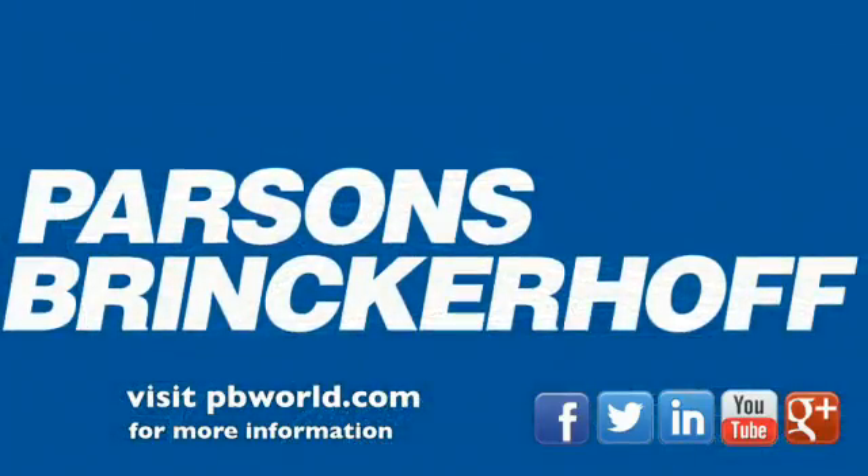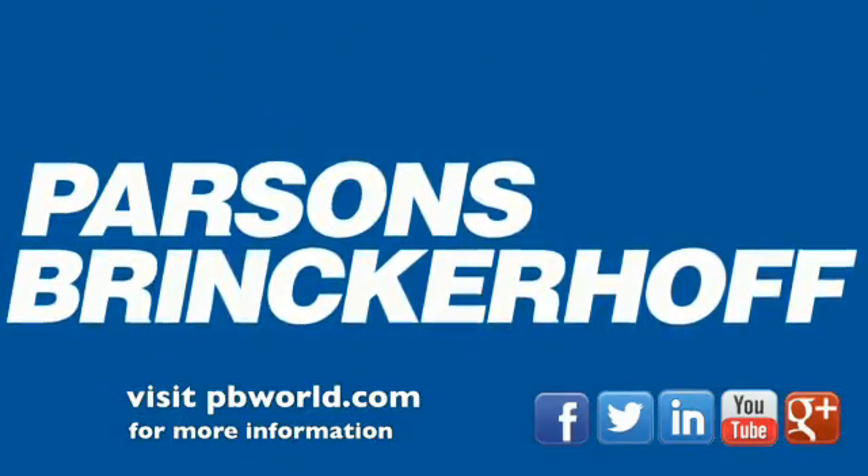For more on our highway projects, please visit our website at pbworld.com.